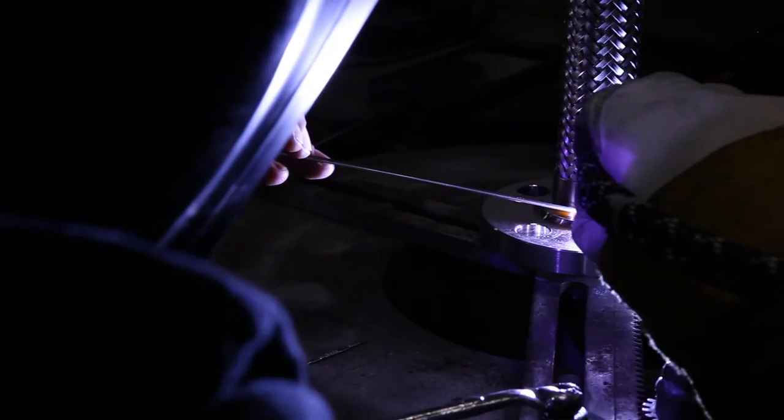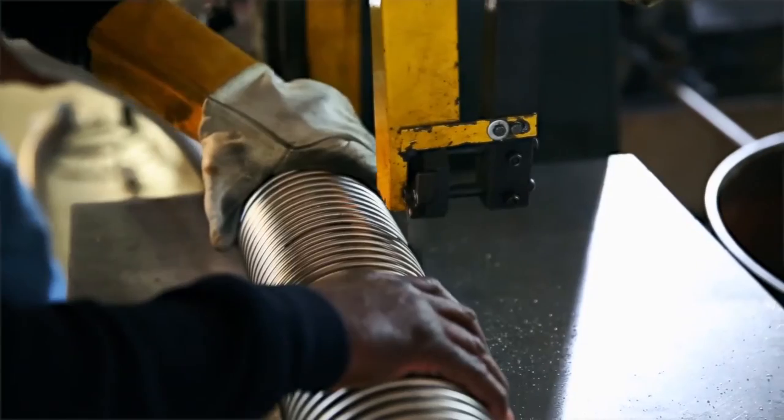Because every order placed with Flexline is a custom order, and because every hose assembly is manufactured in-house, we are able to give our customers every conceivable configuration and iteration of our products.